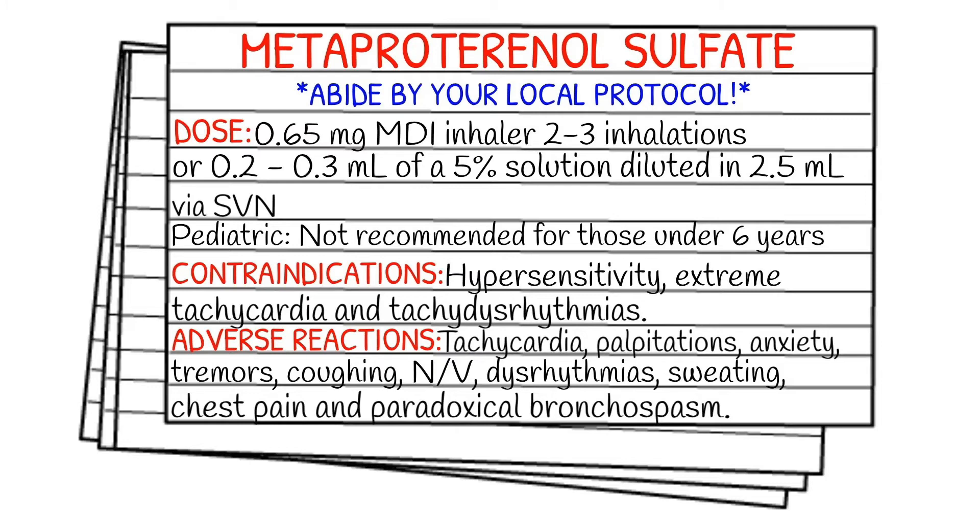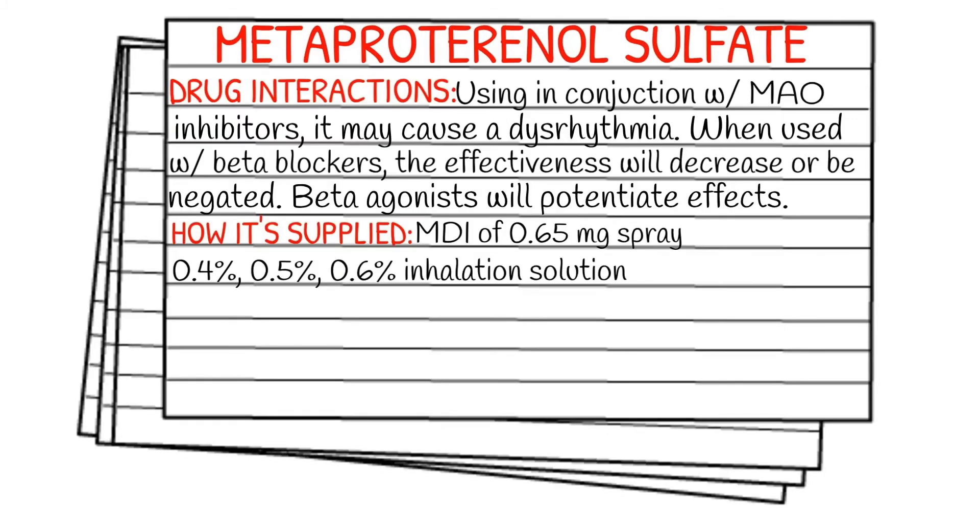That sounds like a lot, but actually if you look at albuterol sulfate, it has very similar side effects. Going into some of the drug interactions — when used in conjunction with an MAO inhibitor, it may cause a dysrhythmia, and when used with beta blockers, the effect will decrease or be negated.